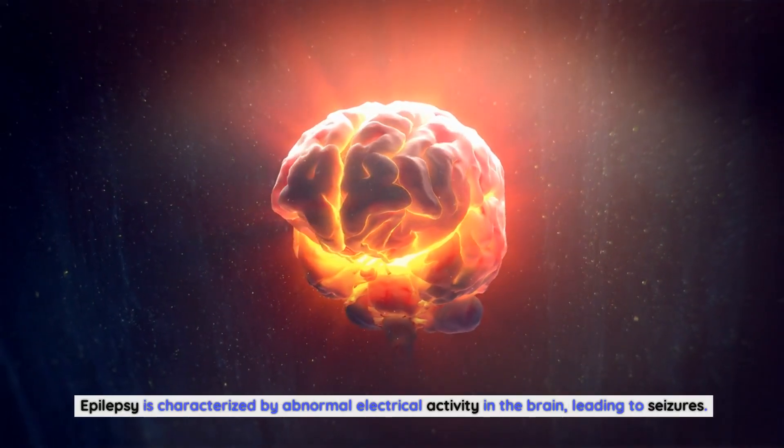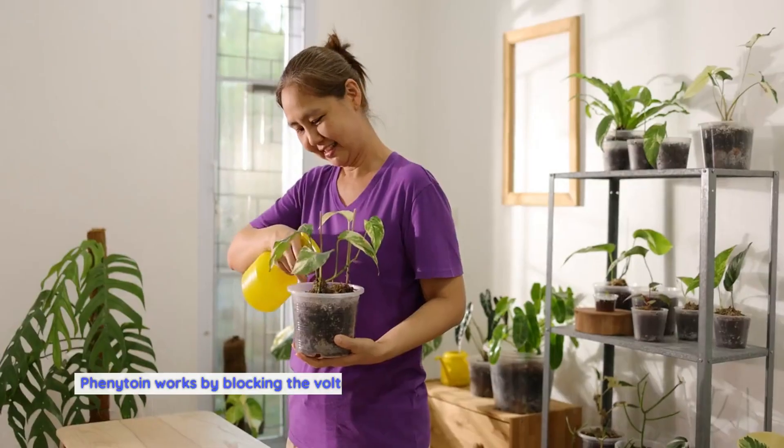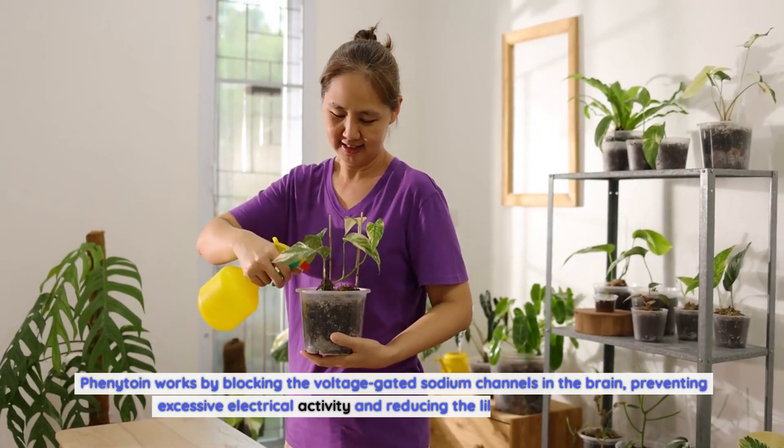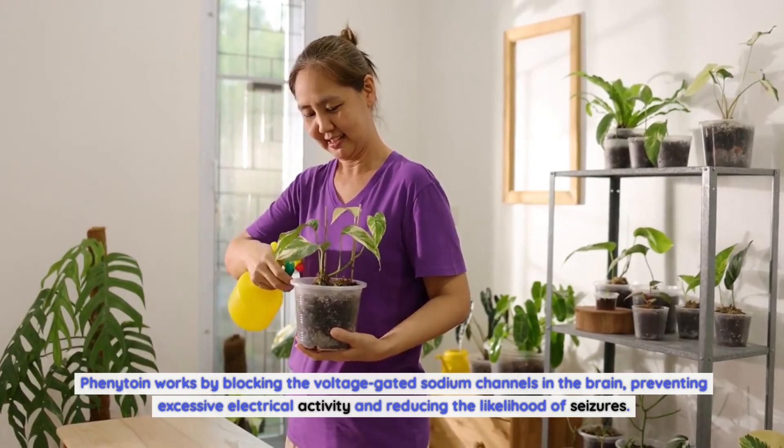Epilepsy is characterized by abnormal electrical activity in the brain, leading to seizures. Phenytoin works by blocking the voltage-gated sodium channels in the brain, preventing excessive electrical activity and reducing the likelihood of seizures.